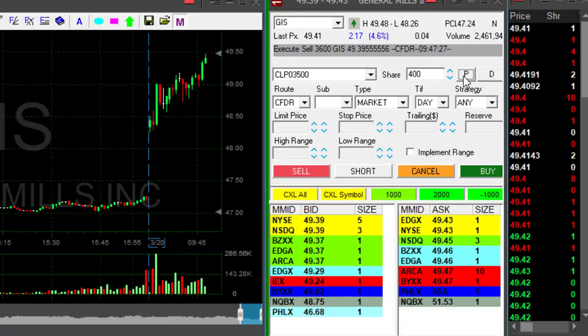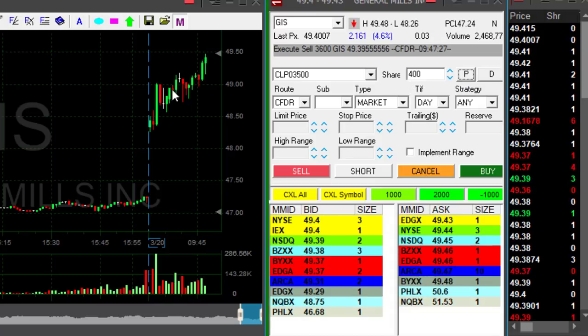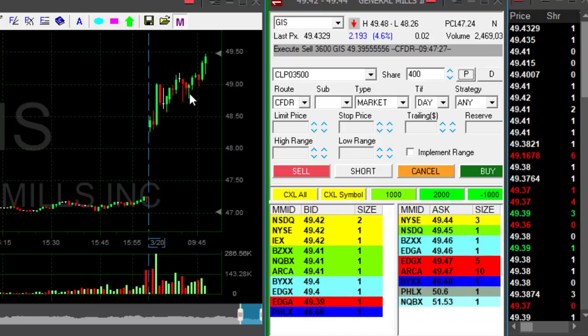Any sign of a pullback, I don't want to let it move under that level. I have a good trade in GIS. Again, you want to buy it before it moves to a new high, not at the new high.